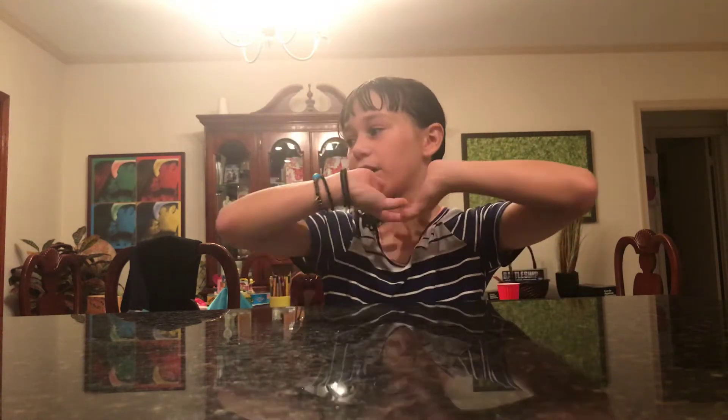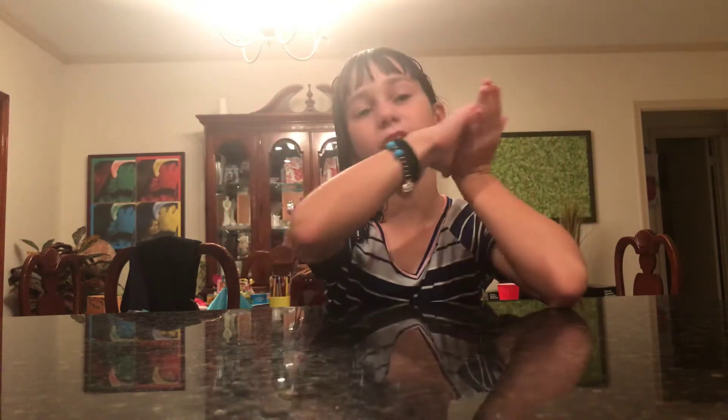Hi guys, it's Abigail and today we will be doing a Toys R Us game time haul. I'm just doing a really quick video to show you guys what I got from Game Time. As you can see it's probably darker than my other videos because it is literally 8 o'clock PM. If you've never seen any of my videos and this is your first one, please subscribe.